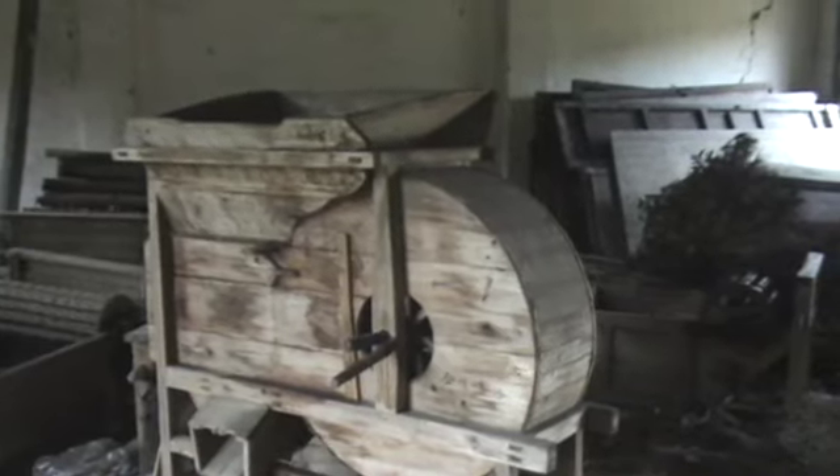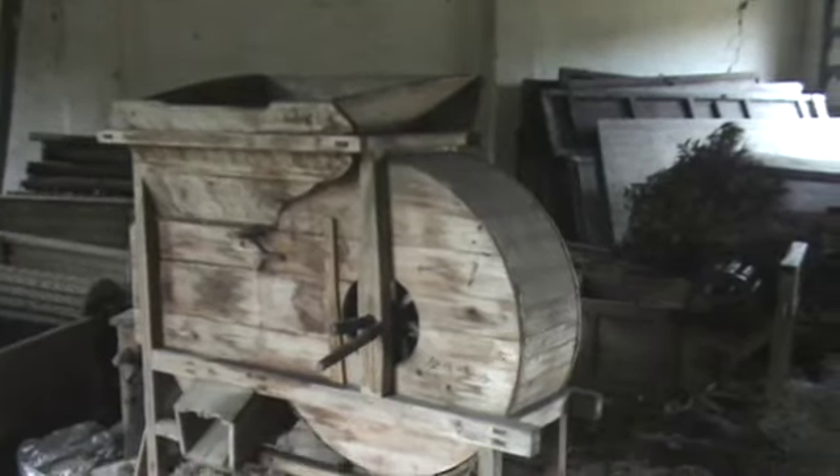Here's another device I've seen before but I don't know how it works. You dump whatever it is you're processing in the top, and I'm guessing that what you want shoots out the bottom on the left side. But there must be another chute for what you don't want — maybe it just falls right straight through here.